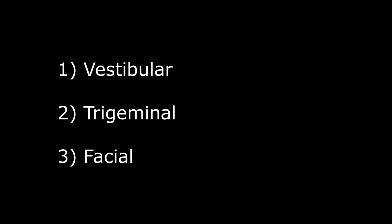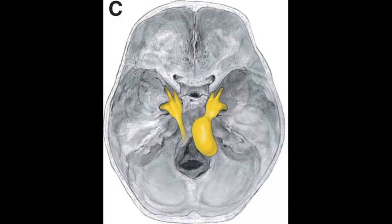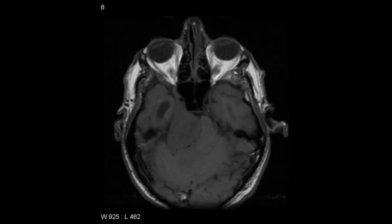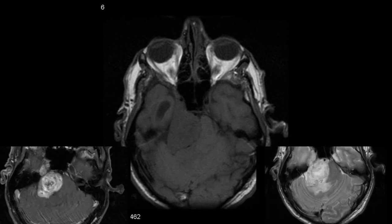Moving on to the next schwannoma — the trigeminal one, which is the second most common. It involves the fifth cranial nerve, which has three branches: the ophthalmic, the maxillary, and the mandibular. Here is a T1, a T2, and a T1 plus contrast image showing the trigeminal neuroma on the right side.